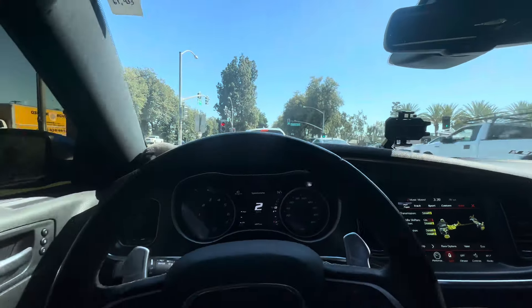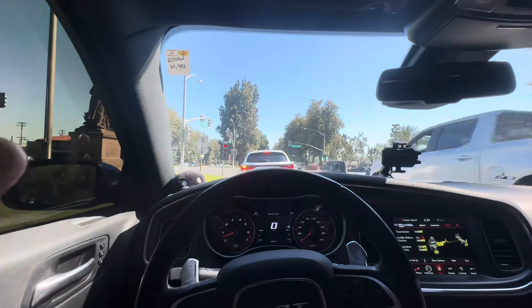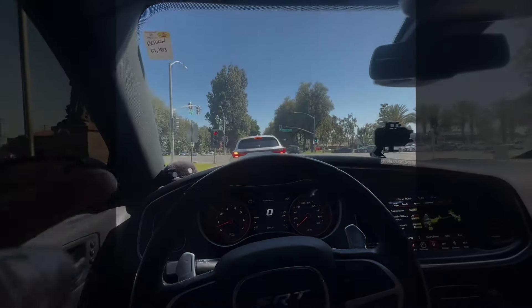But yeah, those are my little pros and cons — what I don't like and what I like about the car. That's pretty much it, if I'm going to be honest.